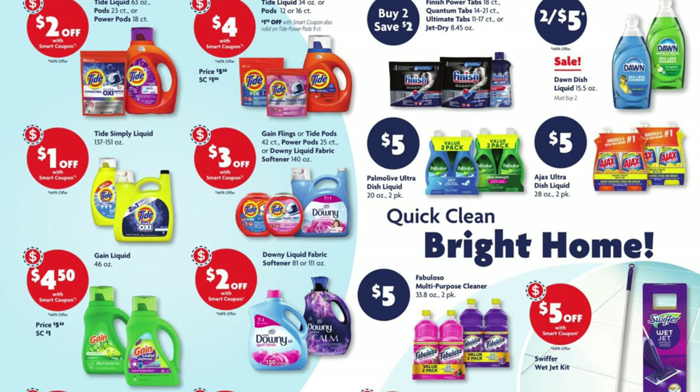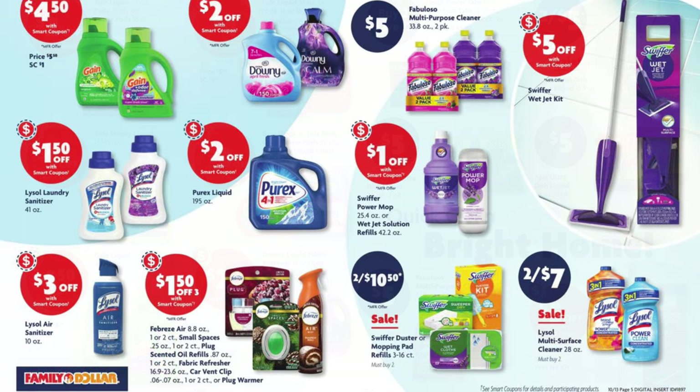The left side of this page is just showing the soap coupons we're going to be getting for laundry detergent and stuff, so I'm going to skip that side. It looks like when we buy Finish, we're going to save $2, though I'm not sure how that's going to work in store. We have two for $5 on our Dawn dish detergent. The multi-packs of Palmolive dish liquid are $5. And the multi-packs of Ajax are $5. We also have two for $10.50 on our Swiffer duster or mopping pad refills, and two for $7 on the Lysol multi-surface cleaner.